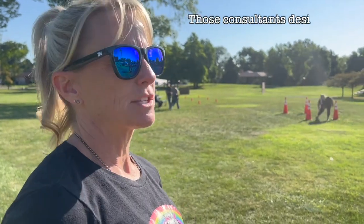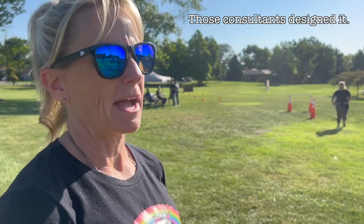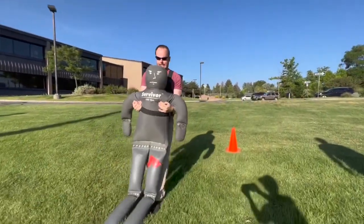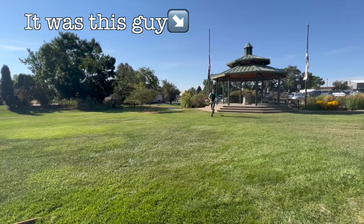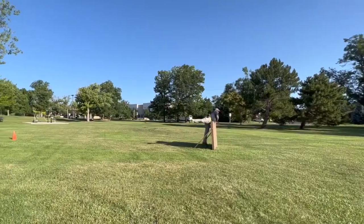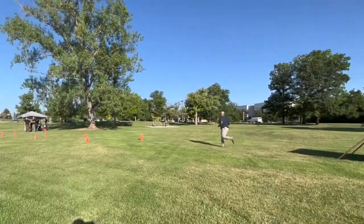We had some consultants come in and they spoke with officers and detectives, asking what we do in our daily activities. It's supposed to simulate what an officer might have to do on any given day. Three minutes fourteen seconds — and we've had someone do it in under a minute, which is pretty impressive. It's a lot of fun and a lot of officers come out and cheer each other on, so it's a little bit of a team building thing as well — friendly competition.